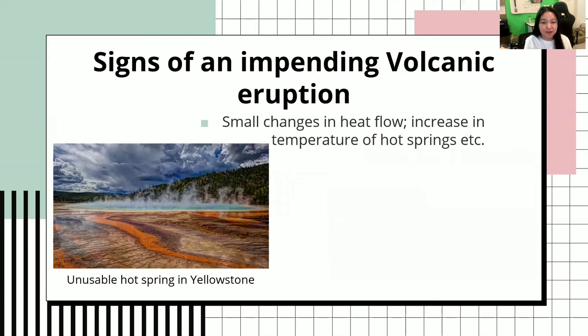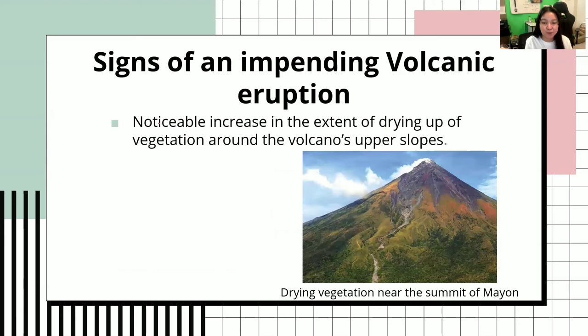Next would be small changes in heat flow and an increase in temperature of hot springs. The hot springs gain their temperature from rocks exposed to magma or from the ground. If the magma increases, the rock will also increase in temperature, which in turn will increase the temperature of the water in the hot spring. This is a picture of an unusable hot spring in Yellowstone, because the water is very, very hot here.